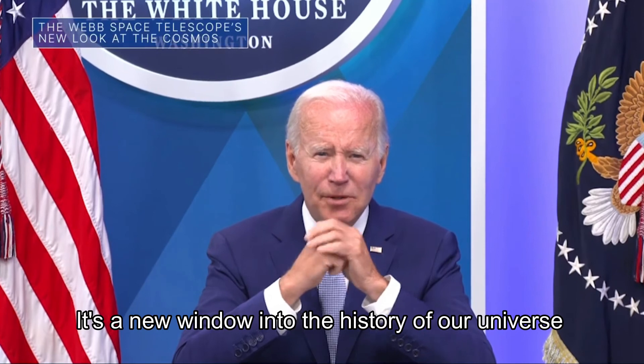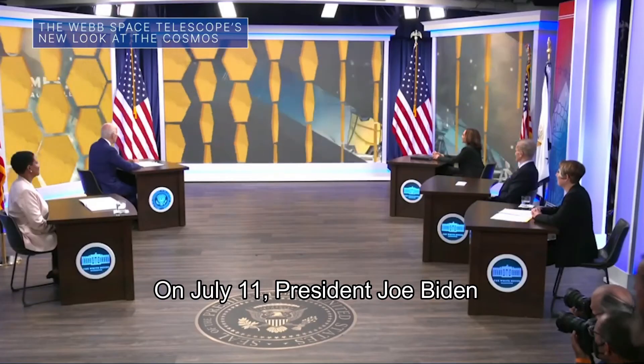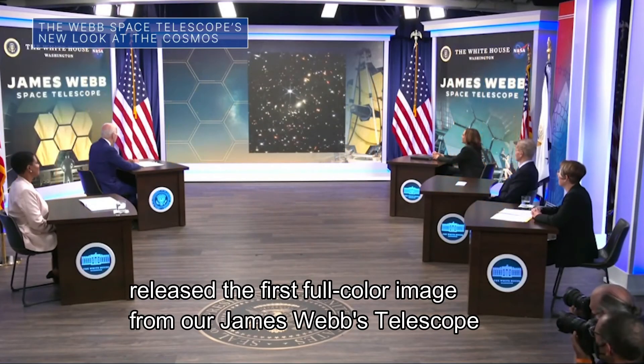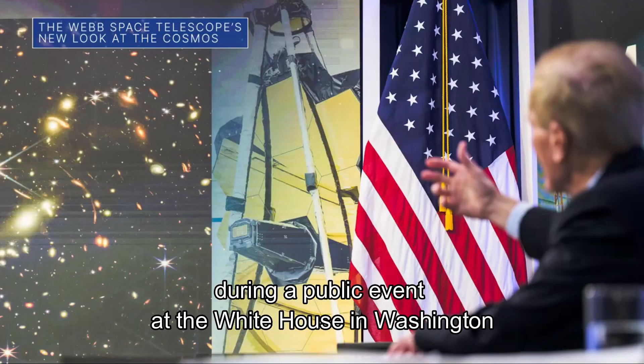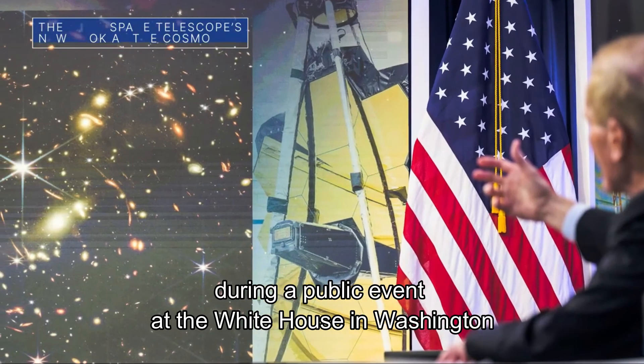It's a new window into the history of our universe. On July 11, President Joe Biden released the first full-color image from our James Webb Space Telescope during a public event at the White House in Washington.